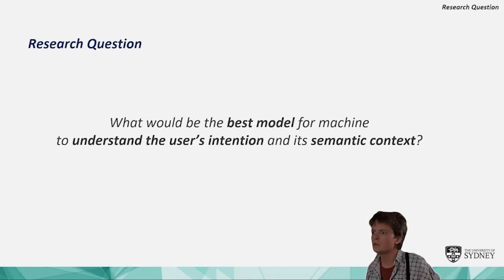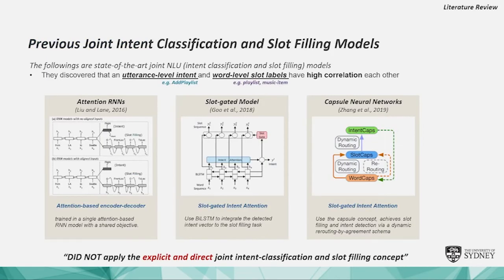In 2016, Lou and Lane introduced a joint language understanding using an attention-based encoder-decoder model. It is considered an implicit joint, since it used a single attention-based RNN with a shared objective for both utterance-level intent and word-level slot labels. Since then, many researchers tried to apply the joint concept, but no models applied it in an explicit and direct way.